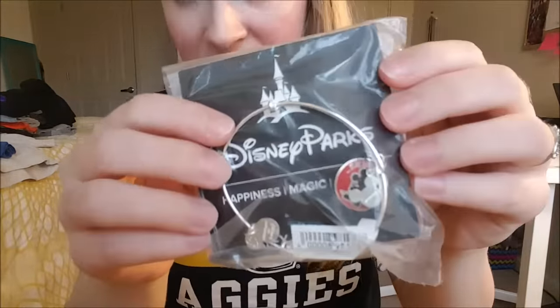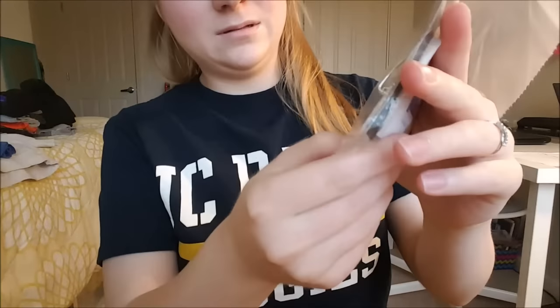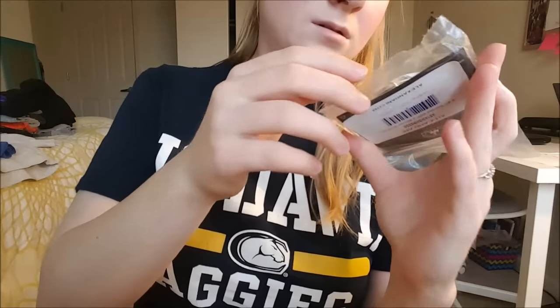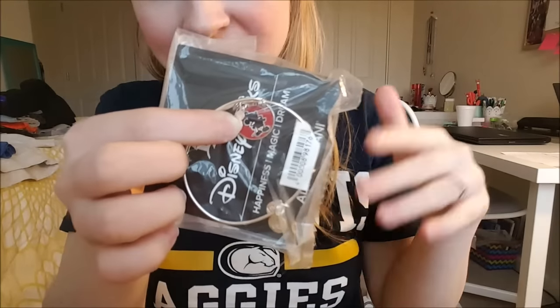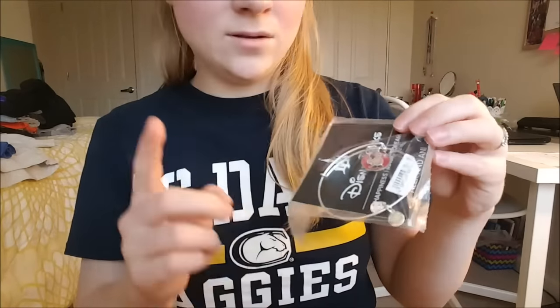That one is in silver. I also got one that says 'It All Started with a Mouse' — it's red and then black and then in silver outline, and the words are in silver as well. My friend got it in gold, and the outline and the words are in gold. Now it is time for all the clothes, which I bought a lot of.